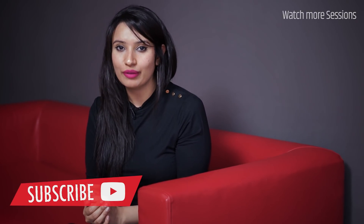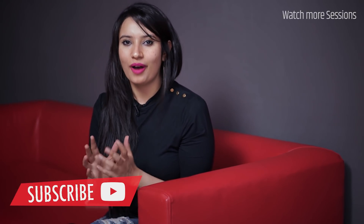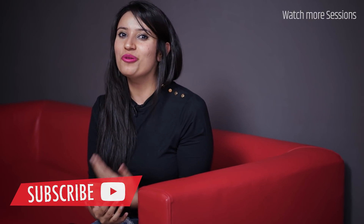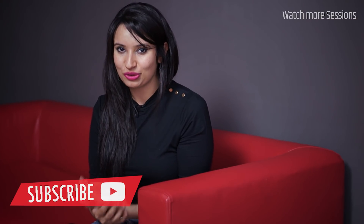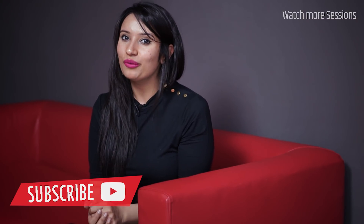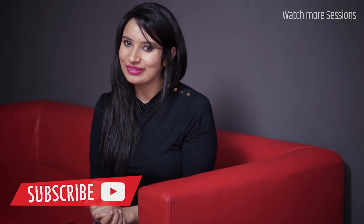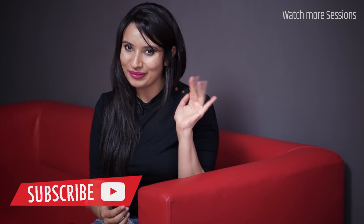Thank you so much everyone for watching this session with me, Michelle. I had a really great time sharing these seven powerful tips about improving your CV. Please use them and I wish you all the very best for your future applications. Let me know if they've been helpful in the comments below. This is Michelle signing off — bye-bye.